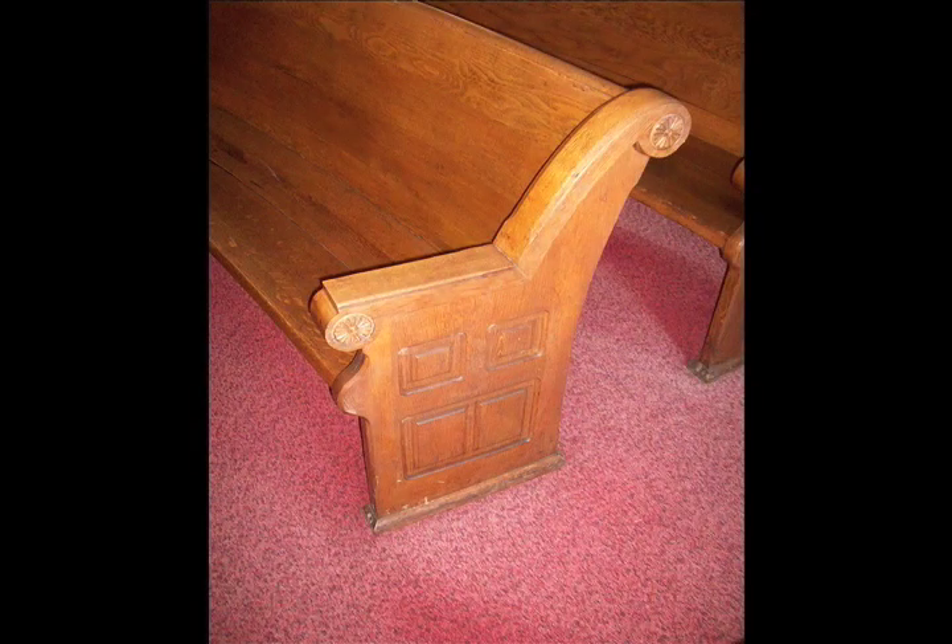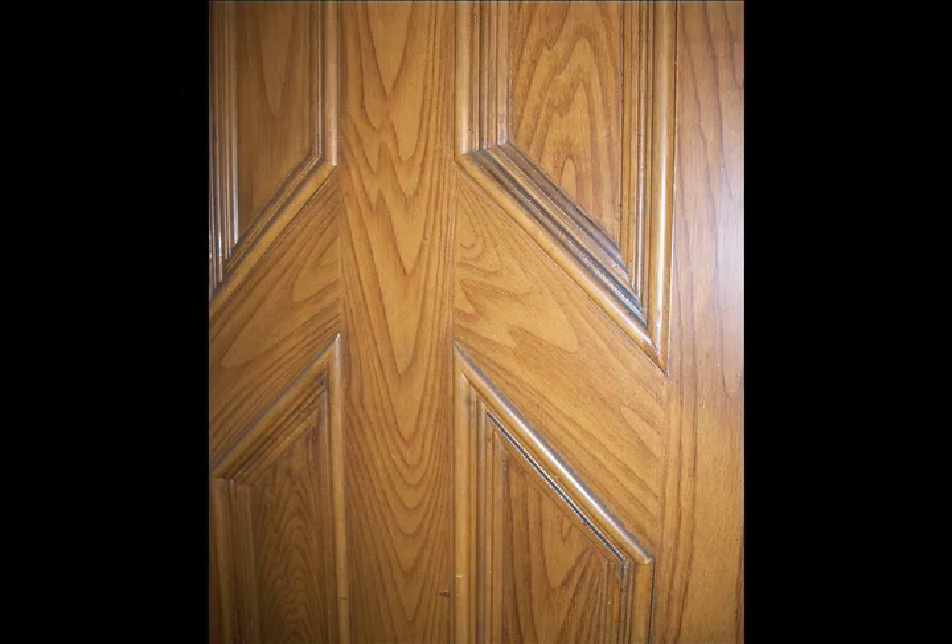This close-up photograph shows one of the original oak pews that dates to the structure's existence. This small close-up detail view shows the truly superb craftsmanship of the faux painted interior doors, which are indeed quite stunning.